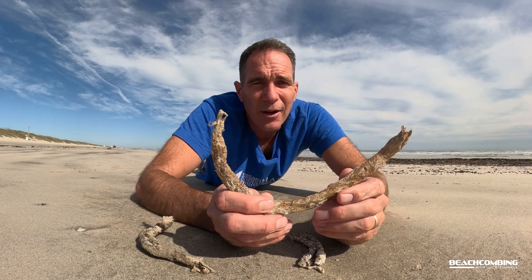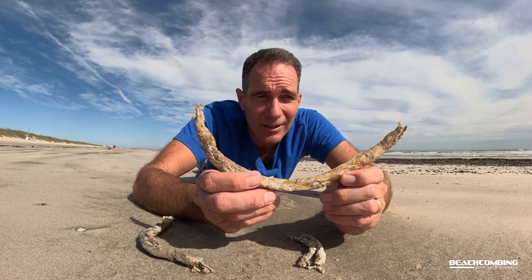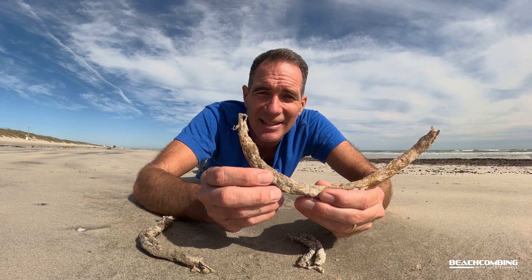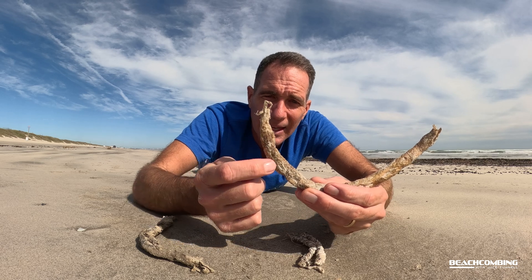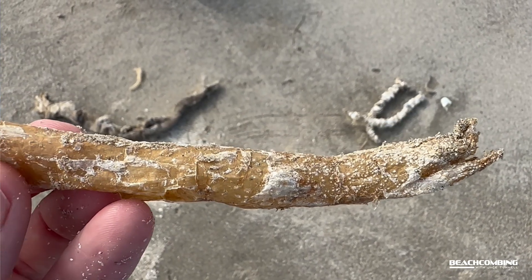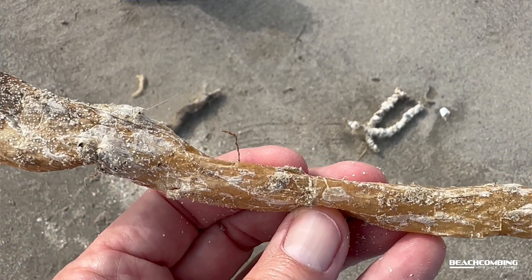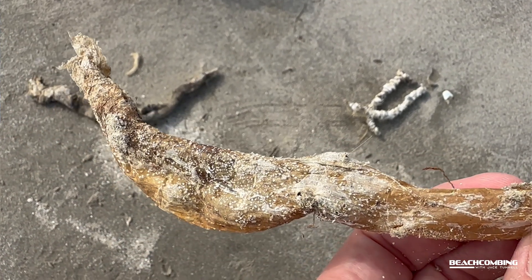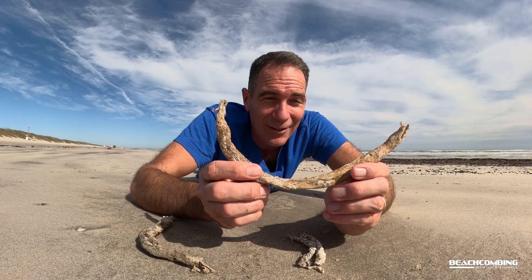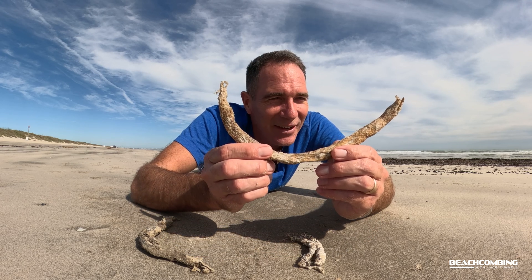These worms live their entire adult life inside this tube. As they get older, they can actually cut slits in the tube and add more parchment paper — that's how it's able to grow. This one here would be a full-size adult. They live for about a year, so I don't know if you like confined spaces, but I don't think I could do that.